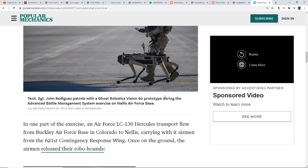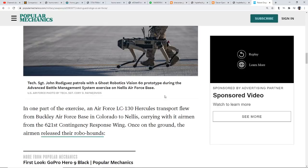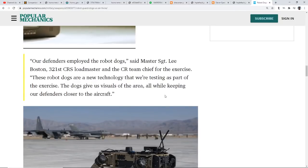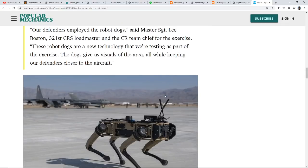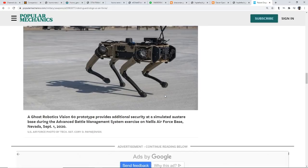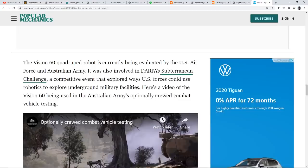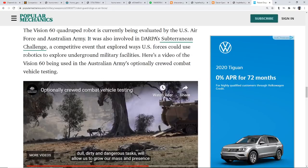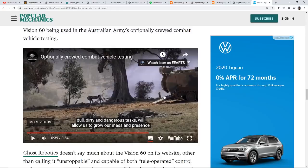One part of the exercise: an Air Force LC-130 Hercules transport flew from Buckley Air Force Base in Colorado to Nellis carrying airmen from the 621st Contingency Response Wing. Once on the ground, the airmen released the robo-hounds. Master Sergeant Lee Boston, 321st CRS loadmaster and CR team chief for the exercise, said: 'The robo-dogs are new technology that we're testing — the dogs give us visuals in the area while keeping our defenders closer to the aircraft.' There is video from September 1st of this year — it's really creepy to watch that thing come out from behind a tree.